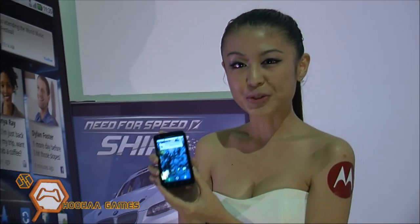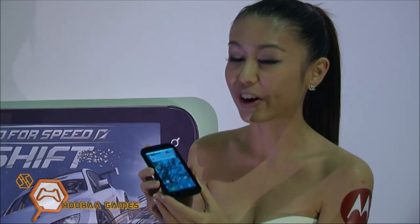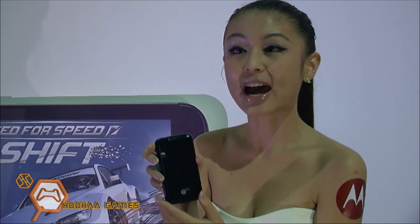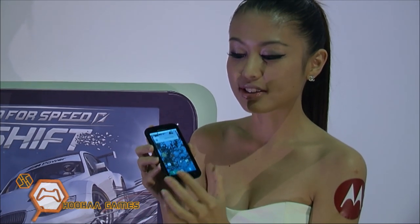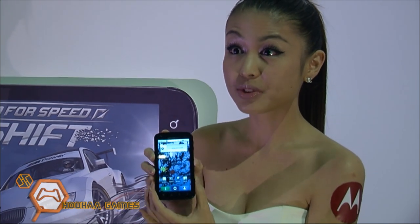In case your phone gets stolen, you don't need to worry, and you don't have to worry about your husband or wife accessing your messages, because we have a fingerprint unlock. Without your fingerprint, no one can access your messages, data, or anything. That is a key specialty of this phone.